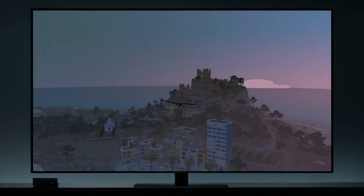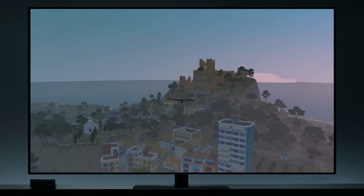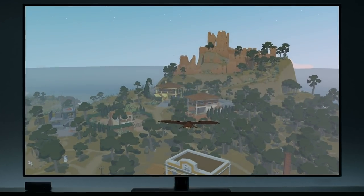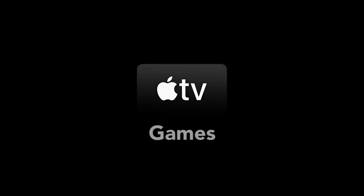Five years after Apple introduced Apple TV, most people are still unaware that this platform offers some great games. So today, here are 10 fantastic new games released on Apple TV in 2020.